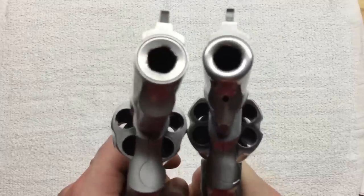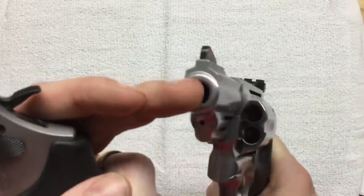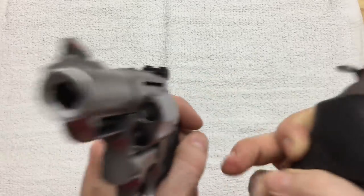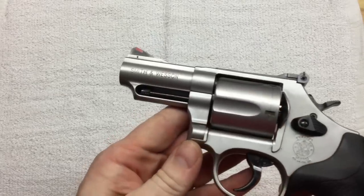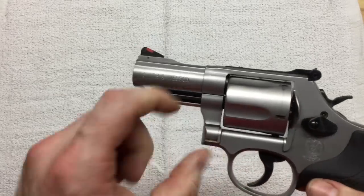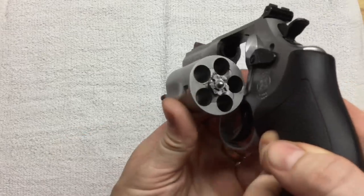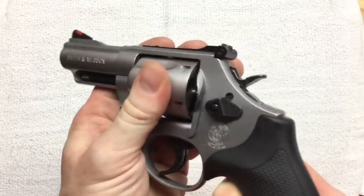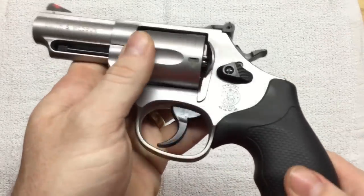Here is the old style. As you can see on this 629, the rifling to the outside is all one piece of metal, where on the 69 these are two separate pieces. Obviously this came out since the early 80s so it does not have a pinned barrel and it does not have recessed cylinders. And this has come out since the Clintons were in office so it does have the giant black lock on the side of it.